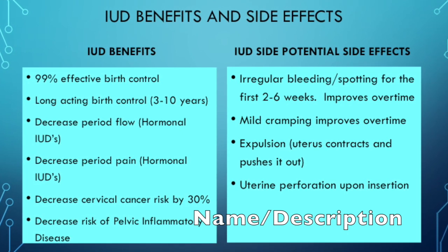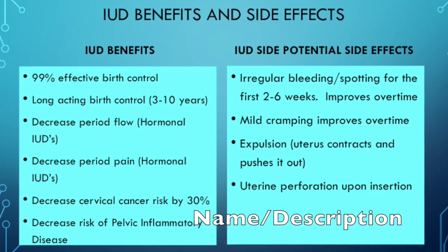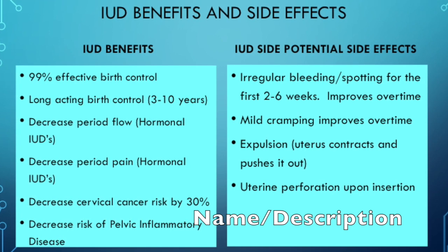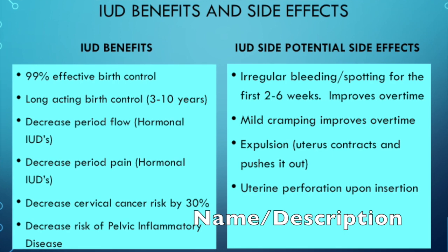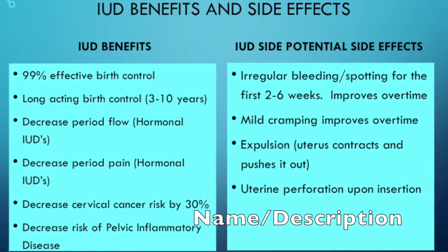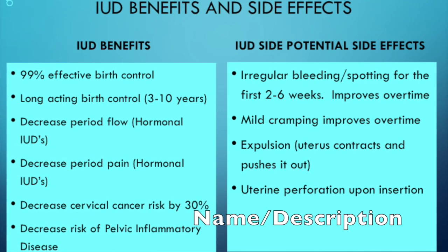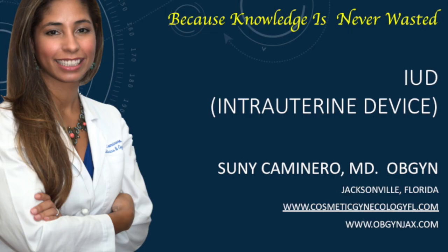On the other hand, potential side effects include irregular spotting and bleeding that may last two to six weeks, or for some women three to nine months, depending on how thick the uterine lining was and how long it takes the IUD to thin it. There can also be mild cramping that goes away over time. The uterus may treat the IUD as a foreign body and expel it — this typically happens in women who've had multiple babies. Uterine perforation is also possible but usually occurs at the time of insertion.